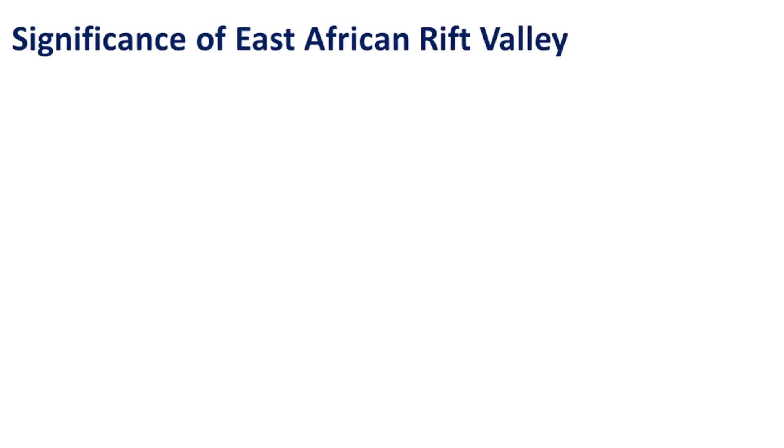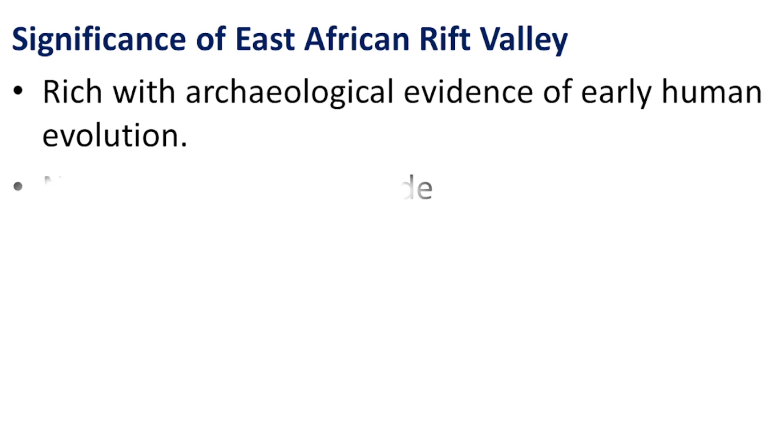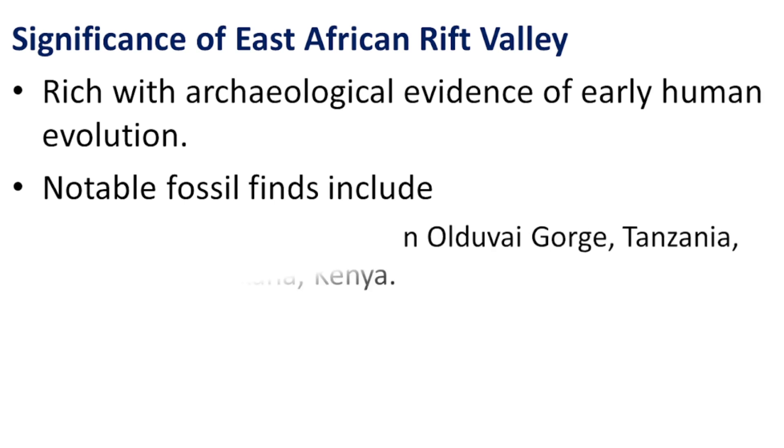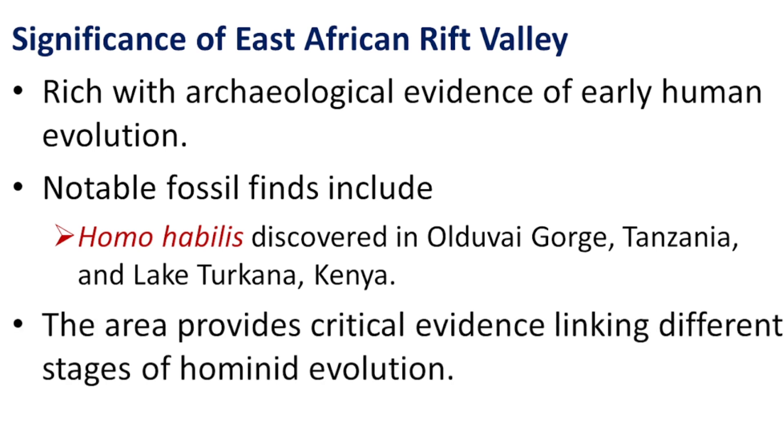Significance of the East African Rift Valley. Rich with archaeological evidence of early human evolution, the East African Rift Valley is a major area for discovering fossils that help understand early hominid life. Notable fossil finds include Homo habilis, discovered in Olduvai Gorge, Tanzania, and Lake Turkana, Kenya. These areas provided evidence of early tool-using species, contributing to the understanding of human evolution.